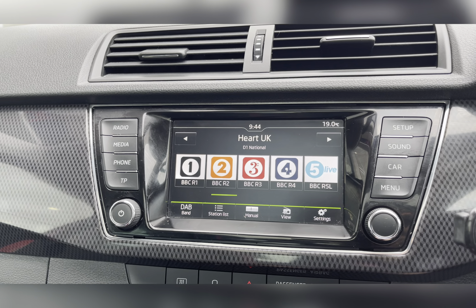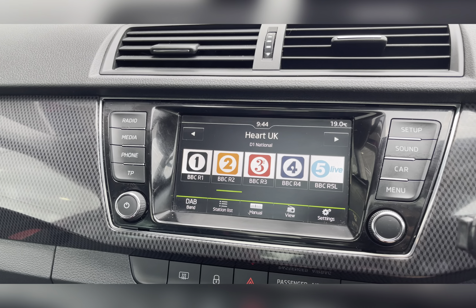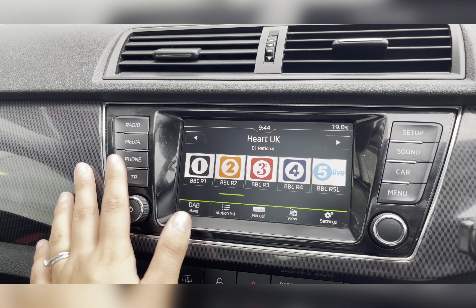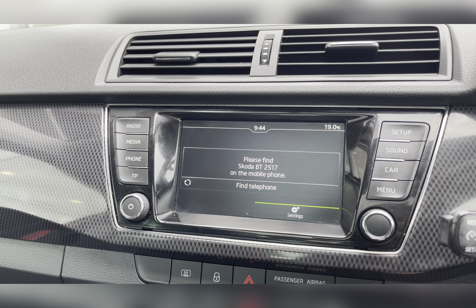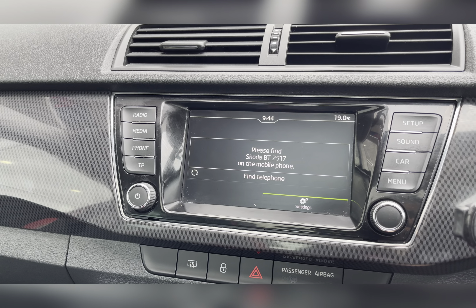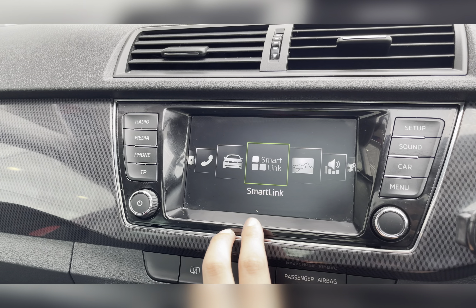On your infotainment system you have everything you may need for any journey, including your DAB radio which has all sorts of genres of music suited to everyone. Along with Bluetooth connectivity allowing you to make and receive those important phone calls whilst on the go, ensuring you're never tempted to pick your phone up whilst driving.